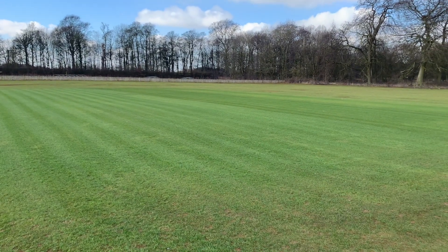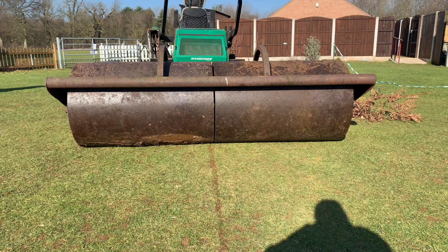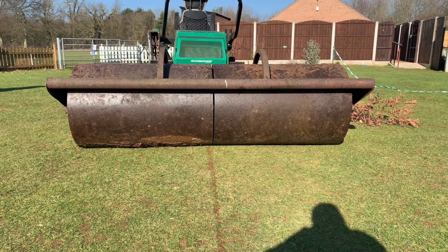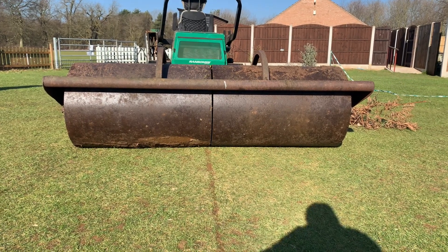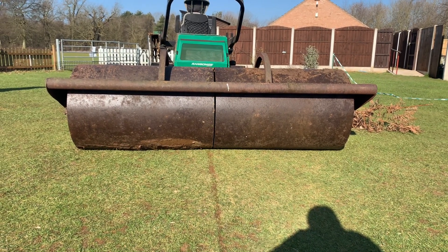I'm happy with that. Good morning, Sunday morning as well. Today's job I don't do very often - you can overdo it, it's not great. It's time to roll the outfield. And that's the beastie that we're going to use. I've rescued it from out of the bracken where it was hiding and we'll crack on.